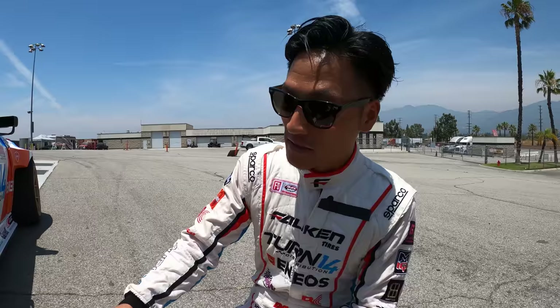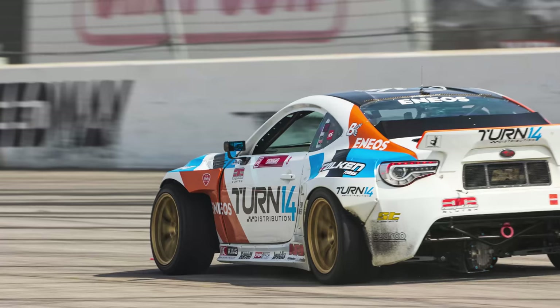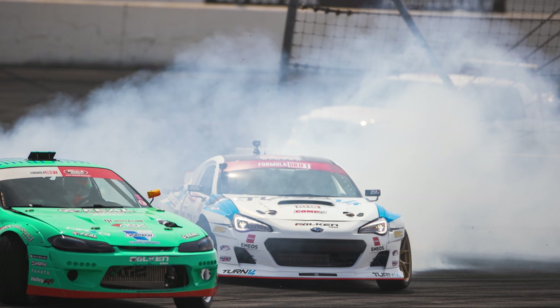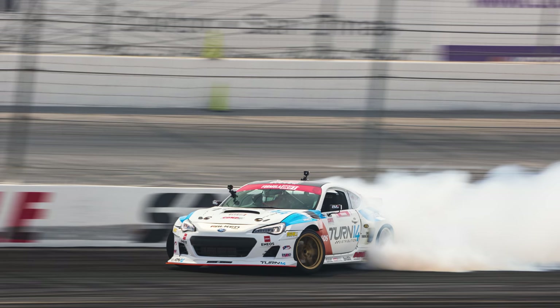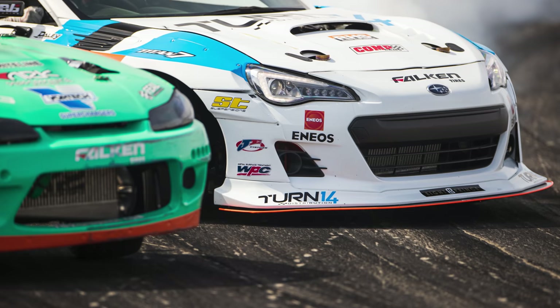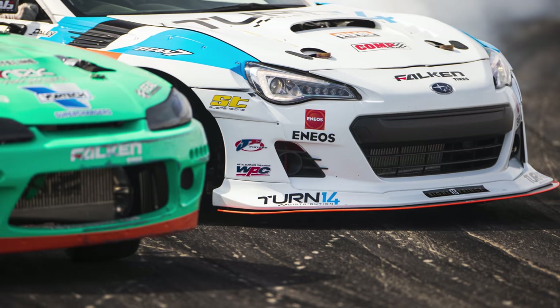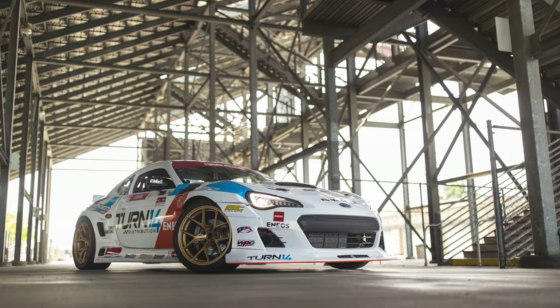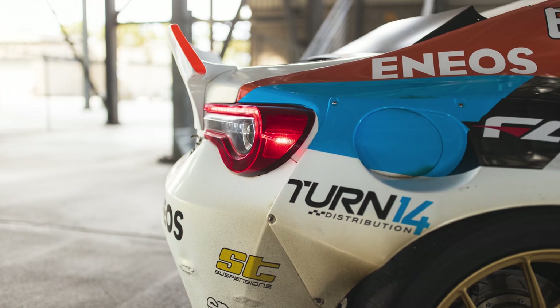The rear end is a Winters quick-change differential — it's a spool, so both wheels spin at the same time. We've been using it since the S13 and it's really strong. I never had any issues. I do an overhaul every season, but we have two units so we just rotate — run one for a season, then swap it out for the rebuilt one.